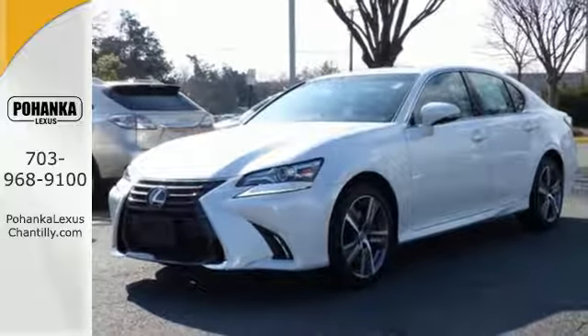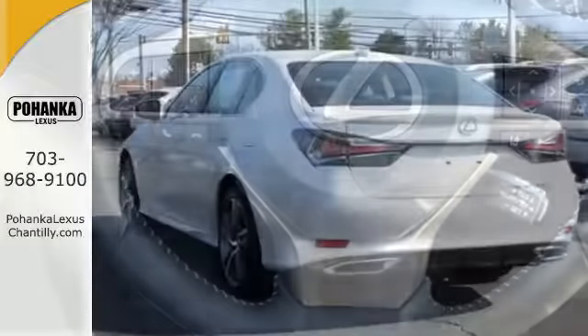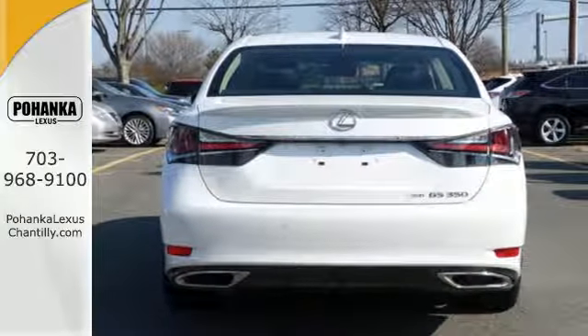Drive mode select and vehicle dynamics integrated management with sport mode give you the exact ride you're looking for. Bluetooth, Siri eyes free, and remote touch are at your command, and the blind spot monitor with rear cross traffic alert and smart stop technology have your back.